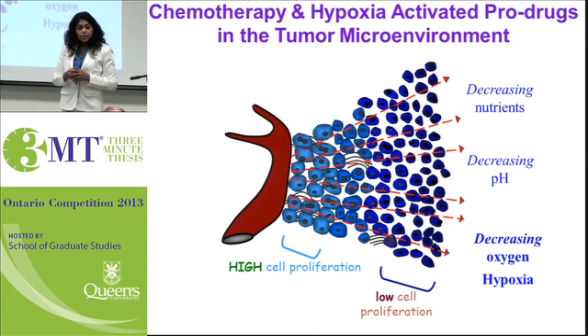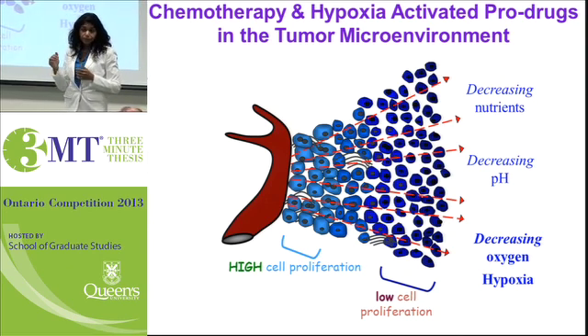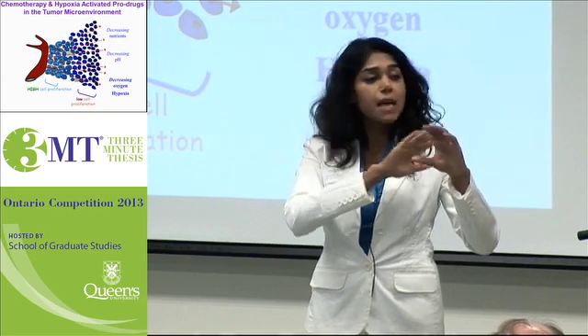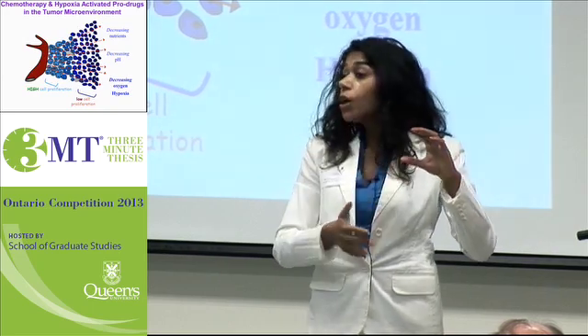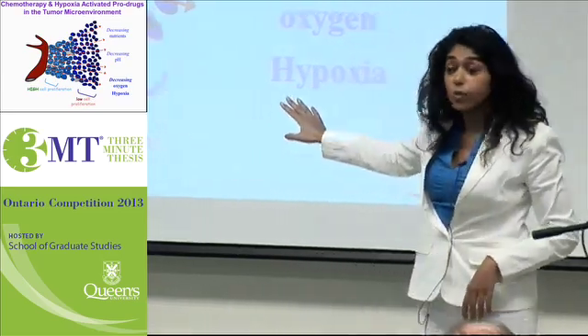In order to better understand this process, we really need to understand the role of the tumour microenvironment. If you'll join me in imagining that a solid tumour is quite similar to a ball that's packed with many abnormally dividing cells, nourished with blood vessels. If we zoom in on just one blood vessel and some of the surrounding cells, we get something similar to what I've depicted here on screen.